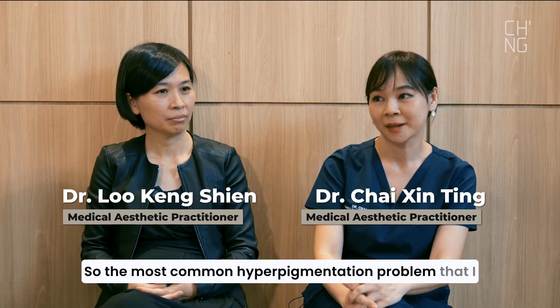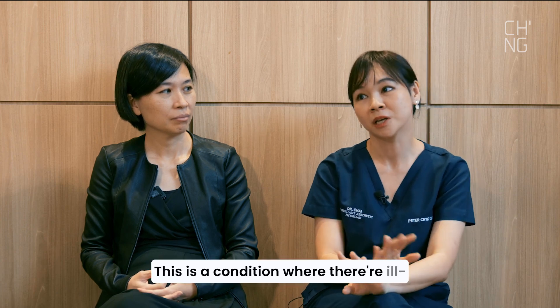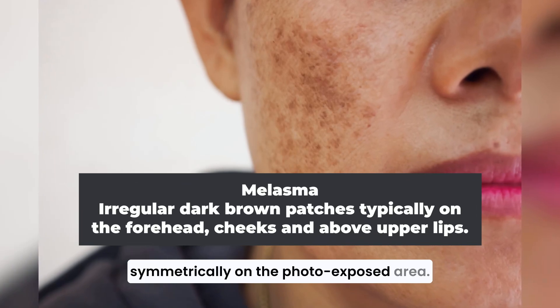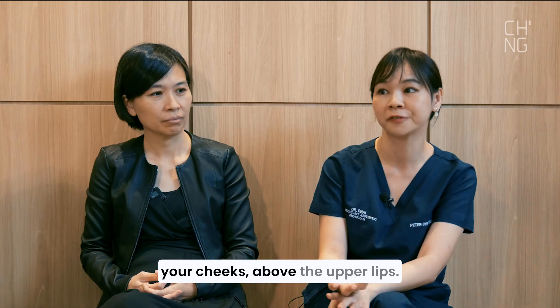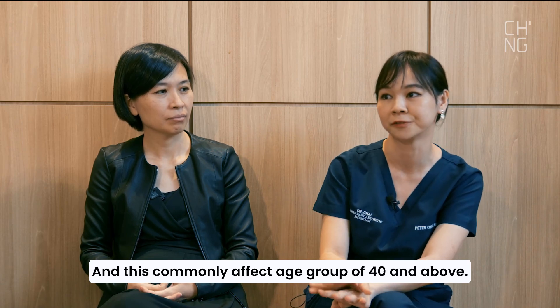The most common hyperpigmentation problem I see in my daily practice is melasma — a condition where there are ill-defined dark brown patches that occur roughly symmetrically on photo-exposed areas, for example, the forehead, the nose bridge, the cheeks, and above the upper lips. This commonly affects age groups of 40 and above.